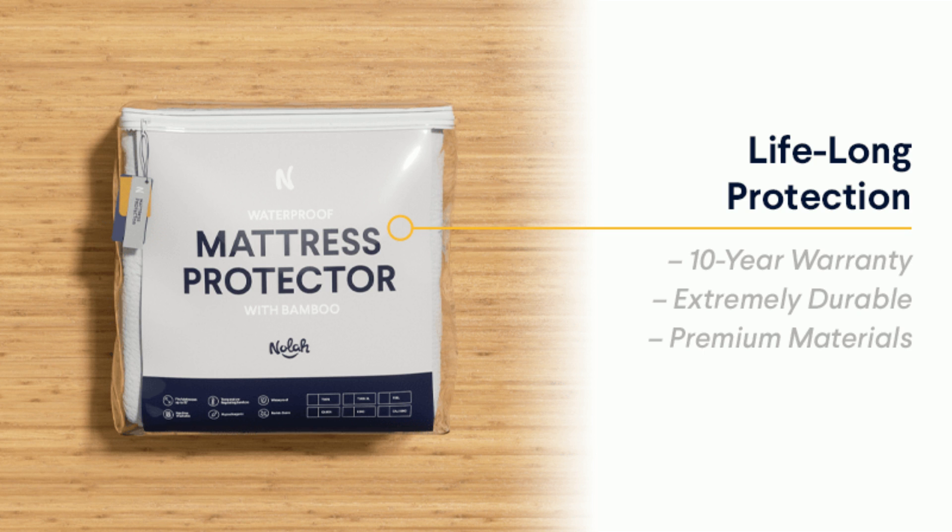Backed by a 10-year warranty, the bamboo mattress protector guarantees a decade of waterproof protection. The added layer of defense will help extend the life of your mattress.